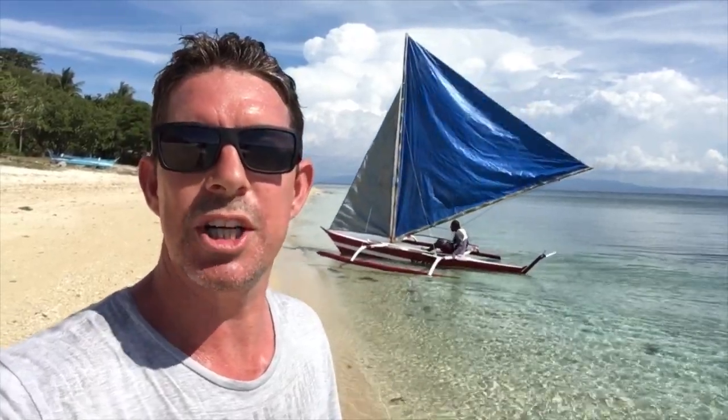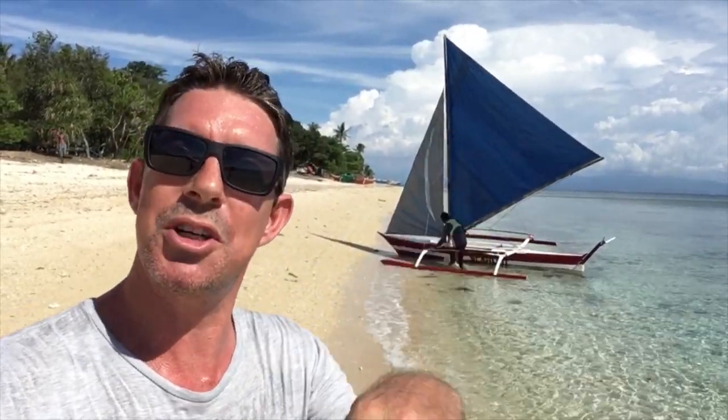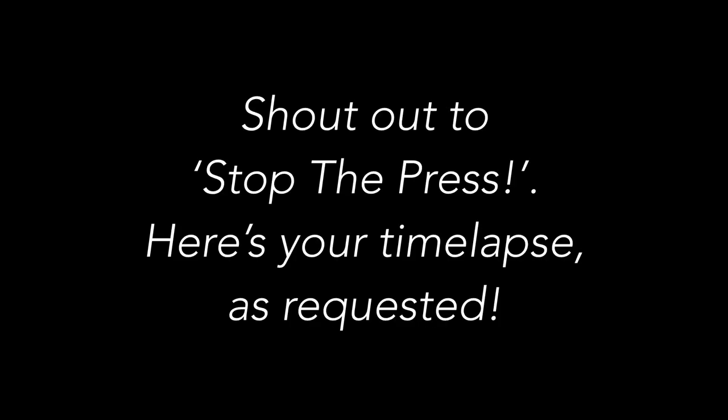Before we wrap the episode up, just a quick shout out to the good people from Stop the Press - thanks very much for the comments, and your time lapse will follow this. For everybody else, thank you so much for watching. I know it's been a longer vlog and it's taken longer than normal to complete, but it's all done now. I hope you've enjoyed it - if you have, please click the like button, hit subscribe. I'm going to go and sail the parao. Thanks very much for watching, I'll see you next time!